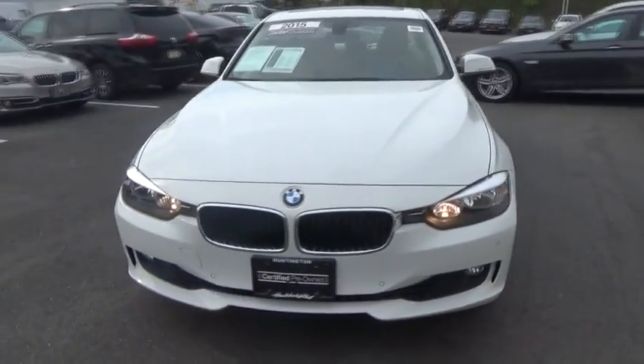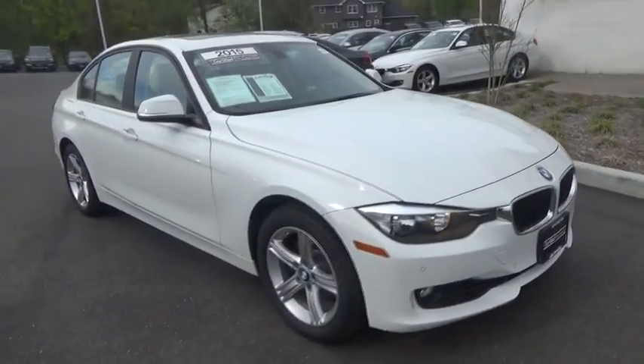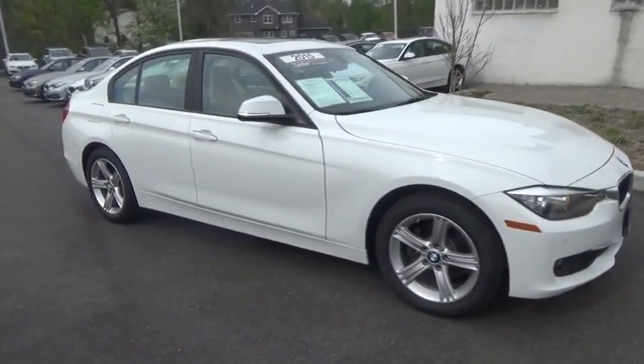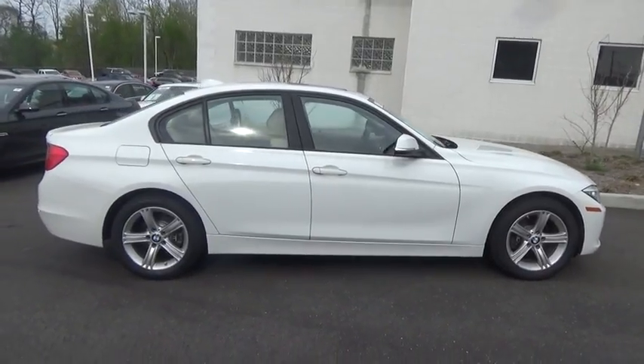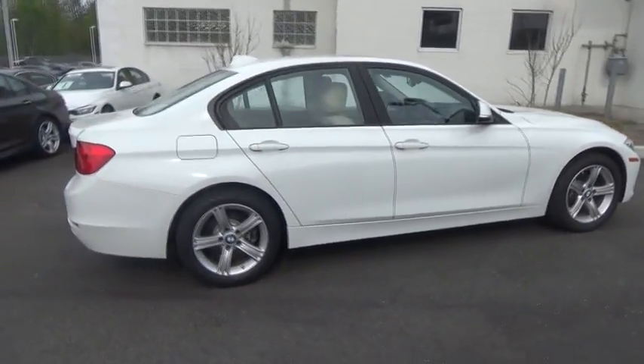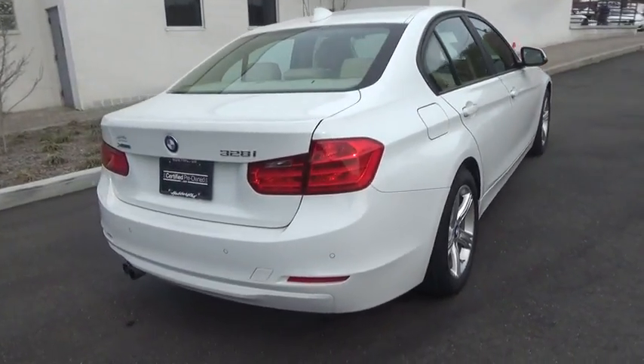The 2015 BMW 3 Series. Proof that all good things come in threes, the BMW 3 Series has a well-deserved reputation for packing outstanding driving dynamics and excellent quality. This vehicle has less than 35,000 miles. Here are some of this vehicle's great options.